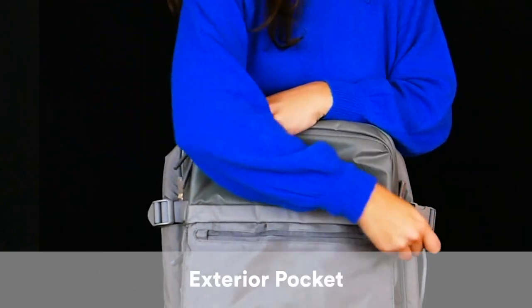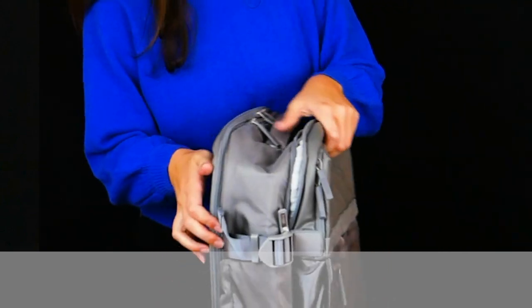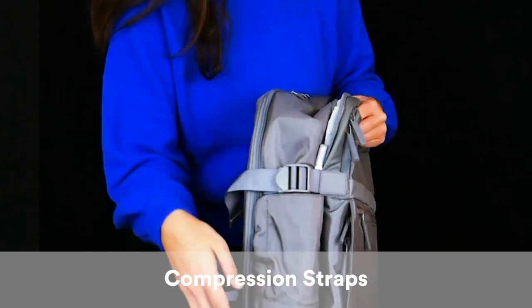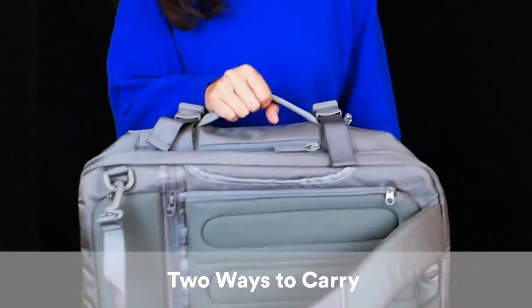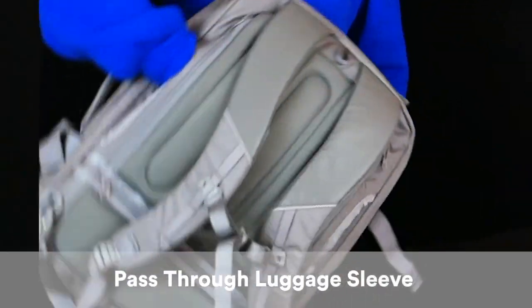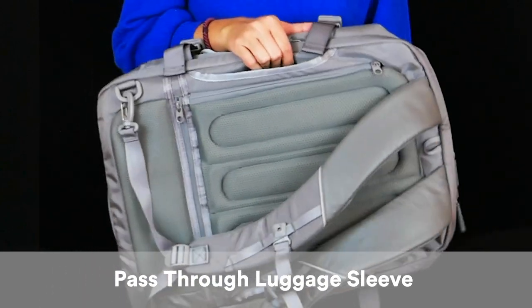I love the exterior pockets here for keeping you super organized. It also has compression straps so you can confine your belongings inside. There's one exterior pocket for your water bottle, and you can carry it this way if you need to. You can even slide it through to go on the handle of a spinner bag.